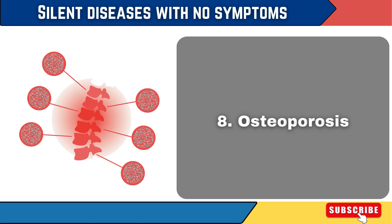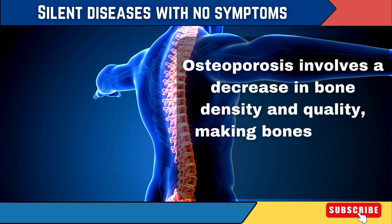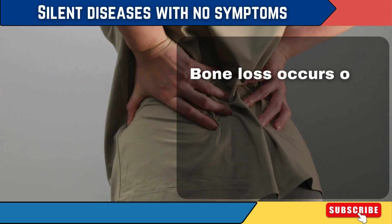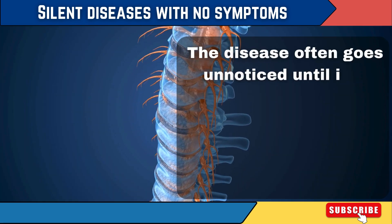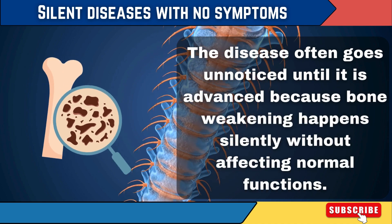8. Osteoporosis. Osteoporosis involves a decrease in bone density and quality, making bones fragile and more likely to fracture. Bone loss occurs over years and doesn't cause pain or other symptoms until a bone fractures. The disease often goes unnoticed until it is advanced because bone weakening happens silently without affecting normal functions.